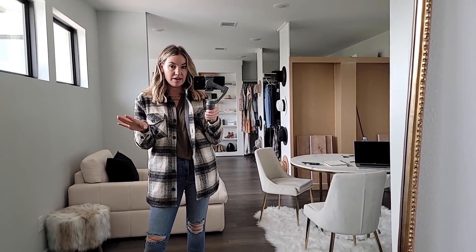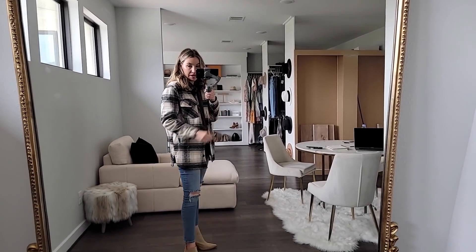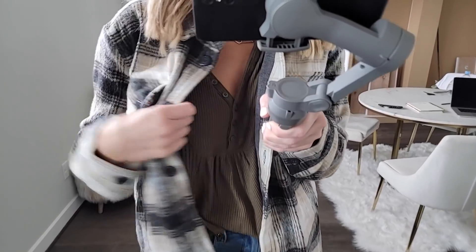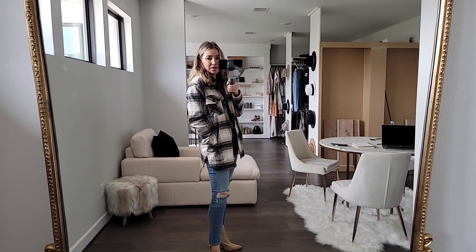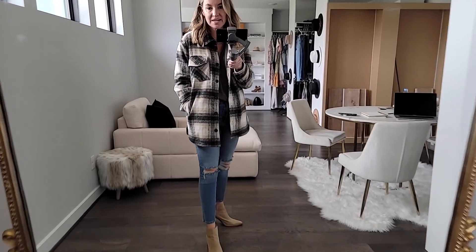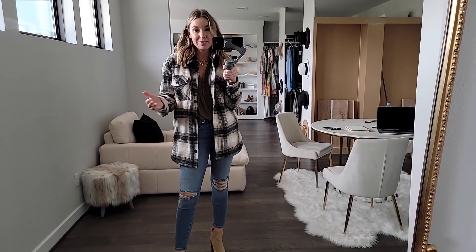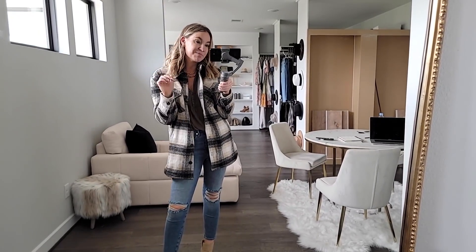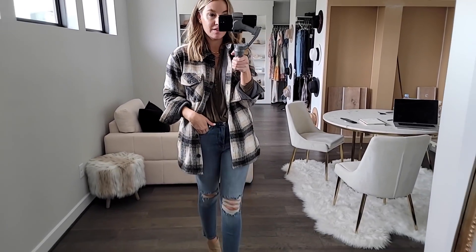I really wanted a shirt jacket this year, and this Thread and Supply one is so cute — great for Texas winters essentially as a jacket. It has really cozy pockets with a soft jersey interior, nice and thick but not too bulky. Some shirt jackets just aren't attractive, but this one is so good. I'm wearing it over the Free People top; it would also be really cute with a white tee as a base layer. It's only $35.